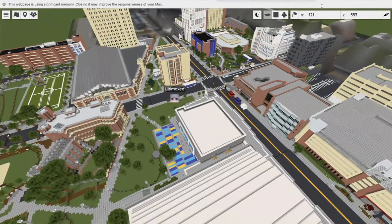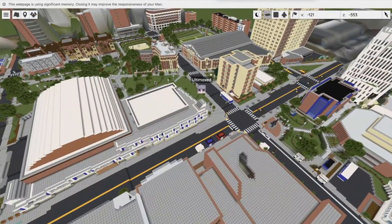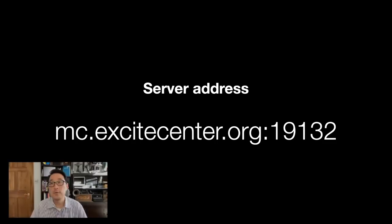This is always running off of our server and is up to date. So if anybody makes changes in new builds, it's reflected in this website as well.